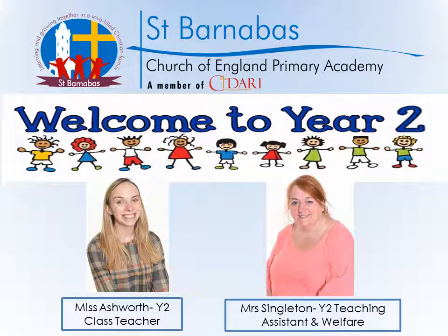Hello everybody, it's Miss Ashworth here, the year two class teacher. I hope you're all doing well and I really hope that the children have enjoyed coming back to school and enjoyed their time in year two so far. So in year two there's myself, Miss Ashworth, and Mrs Singleton who is a year two teaching assistant and welfare staff.